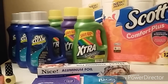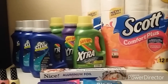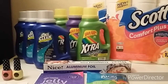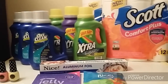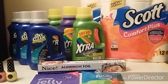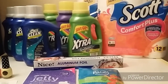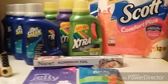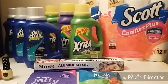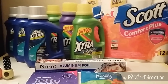Hi guys, I'm Danica with Couponing at its Finest and I'm bringing to you today my Walgreens haul. Today is March the 30th. For this video I did want to go ahead and add this to my tutorial playlist. This is going to be a quick tutorial on how to shop Walgreens using more than one store discount — meaning register rewards, points, and manufacturer coupons or store coupons — all in one transaction.